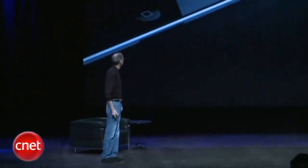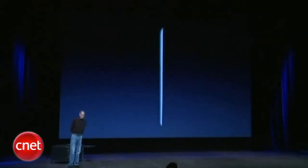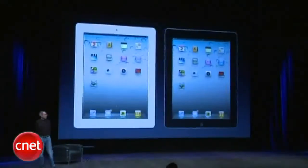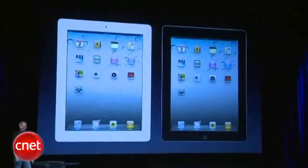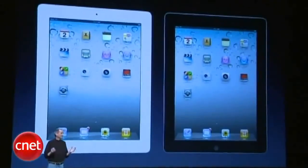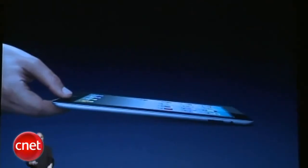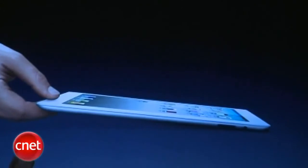And it's got an all-new design — it's just beautiful. This is what it looks like. It's really thin. And it comes in two colors: black and white. We're going to be shipping white from day one. And to give you some scale, this is what it looks like — you can just pick this thing up. It almost floats. Black and white.